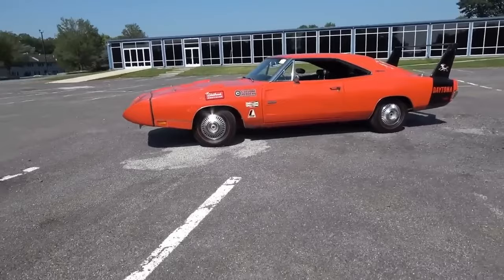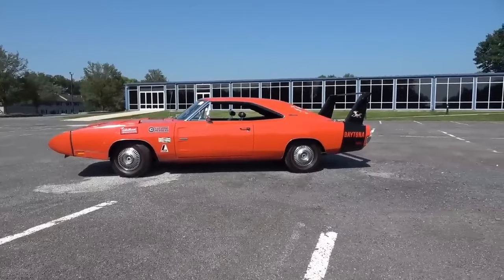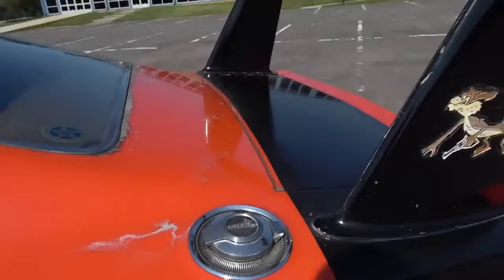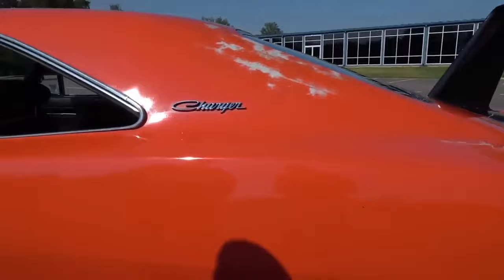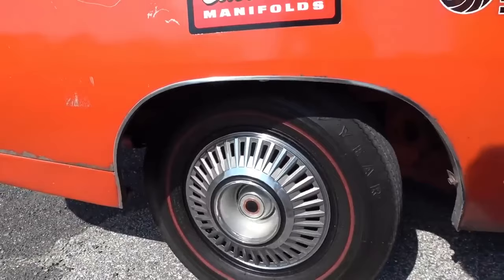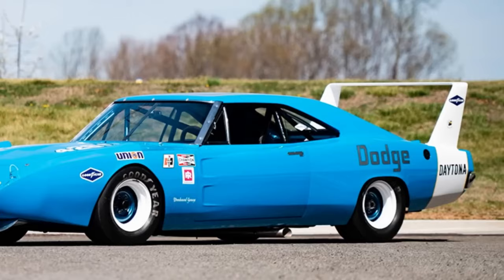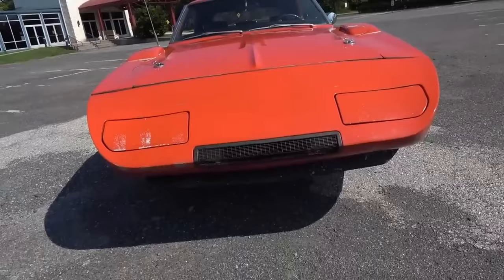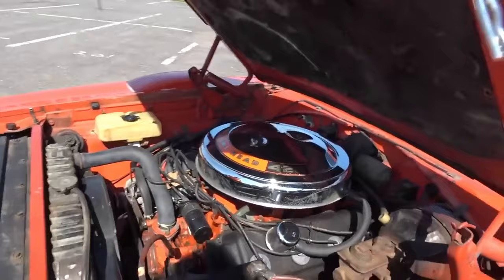The Dodge Daytona made a stunning debut, captivating the public with its aerodynamically designed nose cone and rear wing, resembling those of supersonic jet fighters rather than typical automobiles. Additionally, the potent 426ci Hemi engine from Chrysler could be installed in this revolutionary car, making it a formidable contender in NASCAR races. Through this bold pursuit of success, Dodge cemented its place as one of America's most significant automotive brands, forever etched alongside other legends through its game-changing innovations.